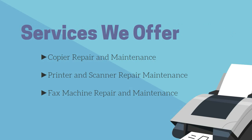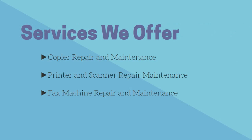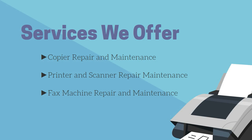Services we offer: Copier Repair and Maintenance, Printer and Scanner Repair and Maintenance, Fax Machine Repair and Maintenance.